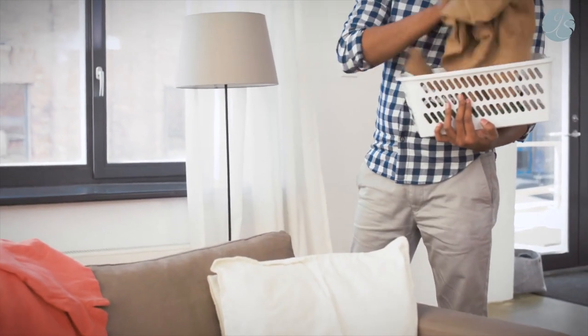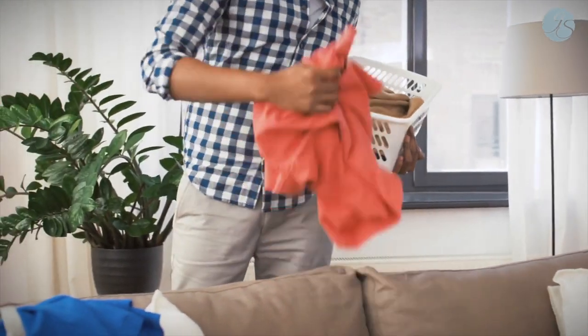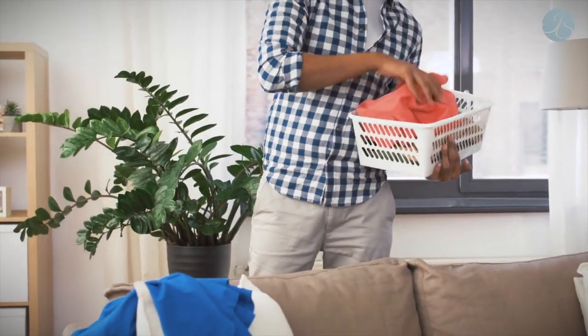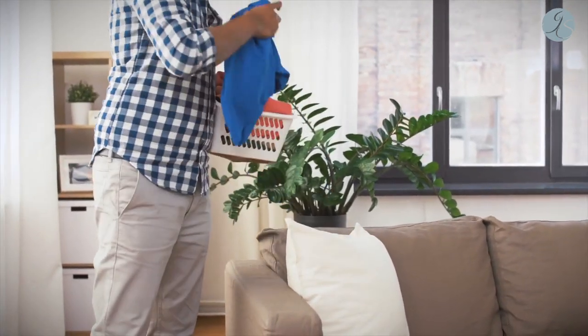Clear your surfaces every day. Every time your eye lands on clutter, it creates a visual distraction. Left behind stacks of paper and objects cause our minds to think about dealing with them.